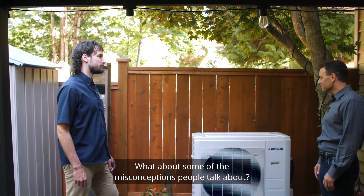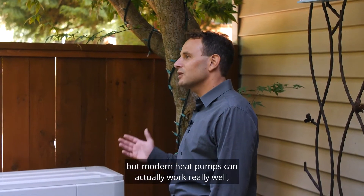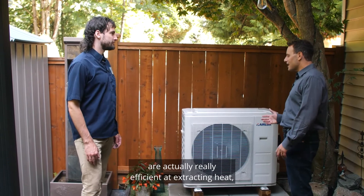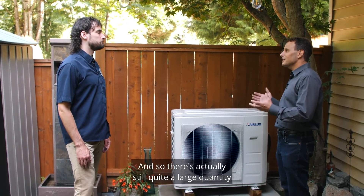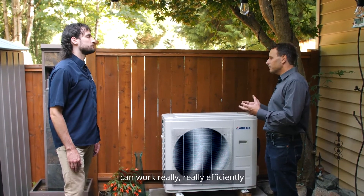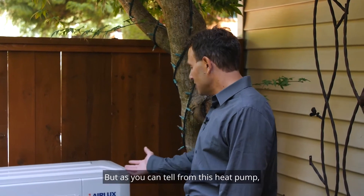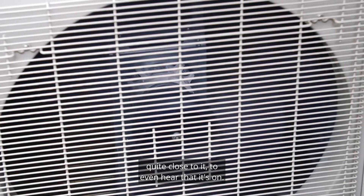One of the misconceptions about heat pumps is that they don't work in the cold, but modern heat pumps can actually work really well and efficiently even in very cold weather. Modern heat pumps are actually really efficient at extracting heat even at relatively cold temperatures — there's quite a large quantity of heat even at fairly cold temperatures. What we call cold climate heat pumps can work really efficiently and absolutely can work in the interior really well. Another common misconception is that heat pumps are really loud like old rattling air conditioners, but as you can tell from this heat pump, which is actually on right now, you can barely even hear that it's working.